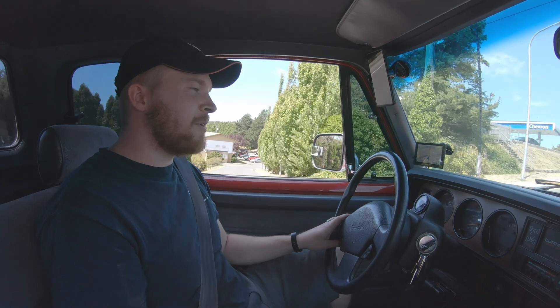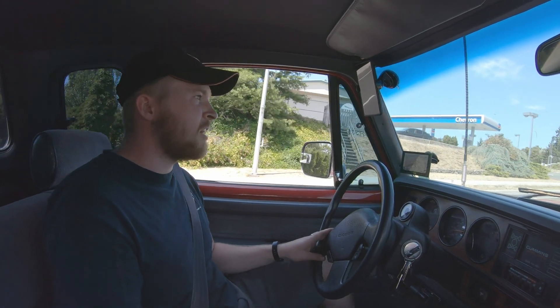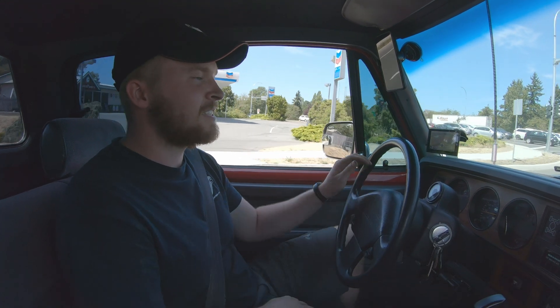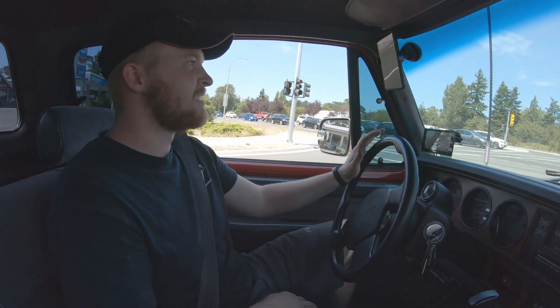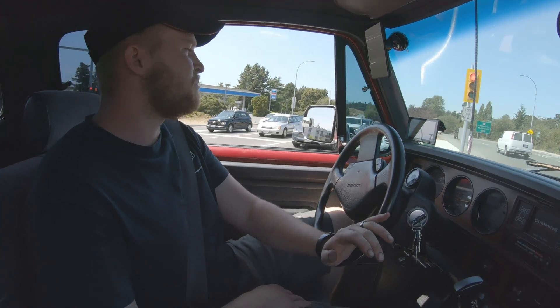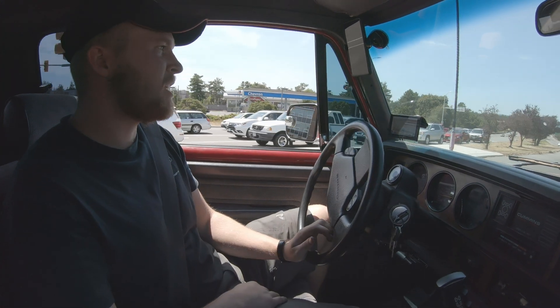I'll give you my seat-of-the-pants dyno performance report. We're about to get on the highway. Truck is up to temperature now. I've noticed that the boost under low RPM has been a bit better.